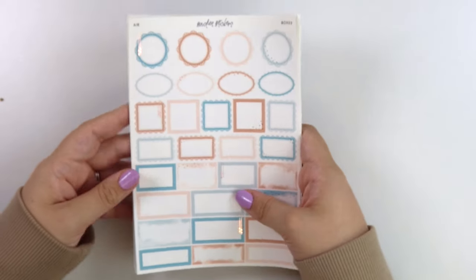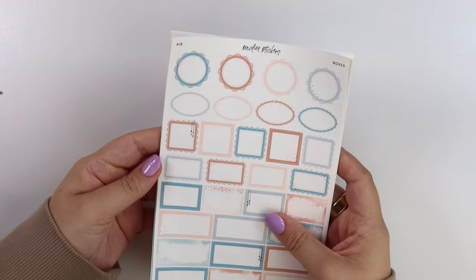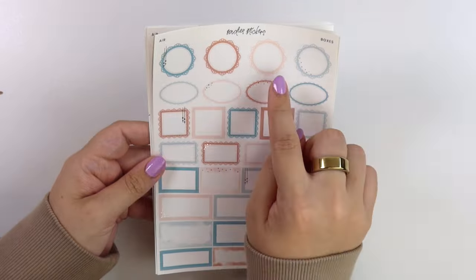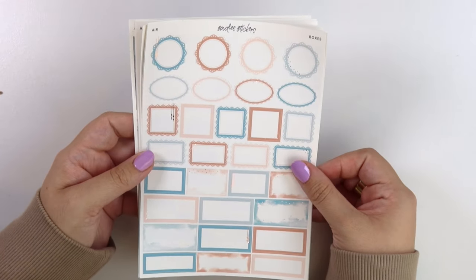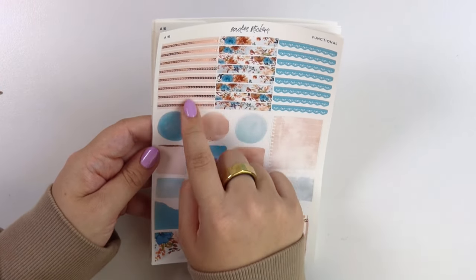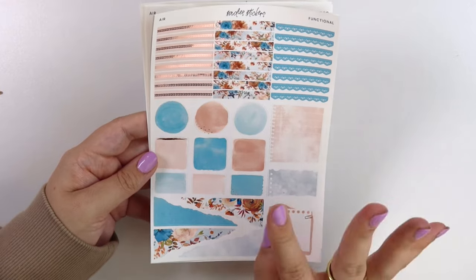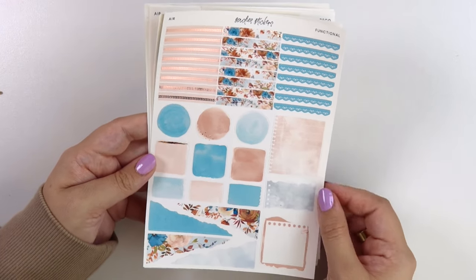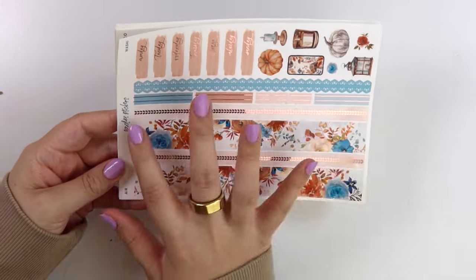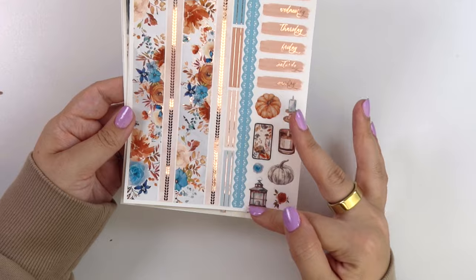My camera is dying, so I need to go quick. I think I charged it enough to get through this video. Here is the boxes page — we have blue, orange, a peachy color, and a light blue. And then next we have the functional page. We have a sweater pattern on the headers, the foiled florals, and some blue lace. Really loving the colors of this — it's not super traditional fall, but definitely gives you fall vibes. Here is the bottom washi — the foiled florals and that sweater pattern on the thin strip. Your date covers are in orange. And then we have an assortment of deco — pumpkins, candles, and such.